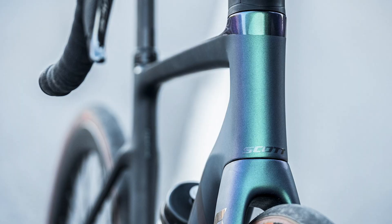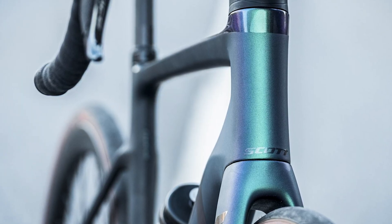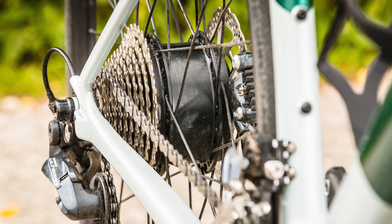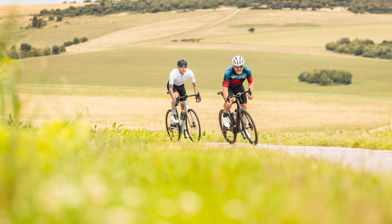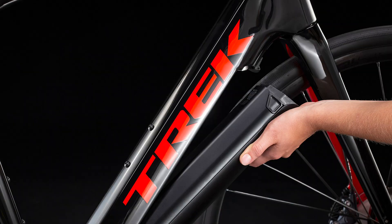Electric superbikes are a new breed of bike and, trigger warning, are extremely expensive with only the lucky few of us ever hoping to buy one. But even if we can't own one, we still love drooling over the kind of bikes brands can dream up when money is no object. So without further ado, here are our top five electric superbikes for 2021.